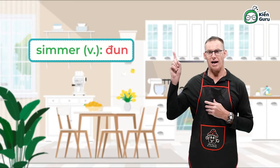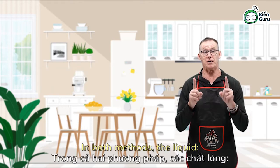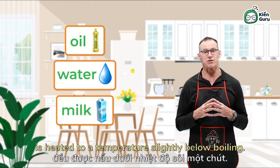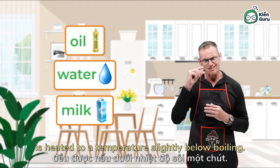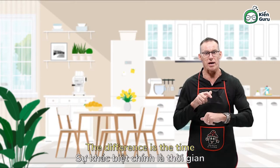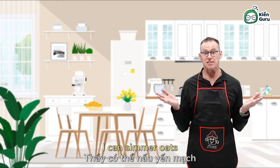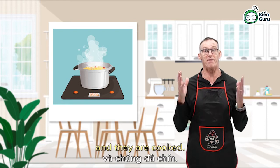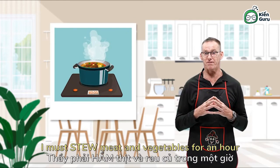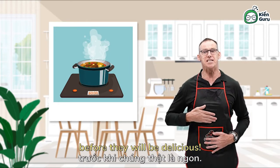Simmer and stew are very similar cooking methods. In both methods, the liquid — the oil, water or milk — is heated to a temperature slightly below boiling. The difference is the time the food is left to cook. I can simmer oats for just a few minutes and they are cooked, but I must stew meat and vegetables for an hour before they will be delicious.